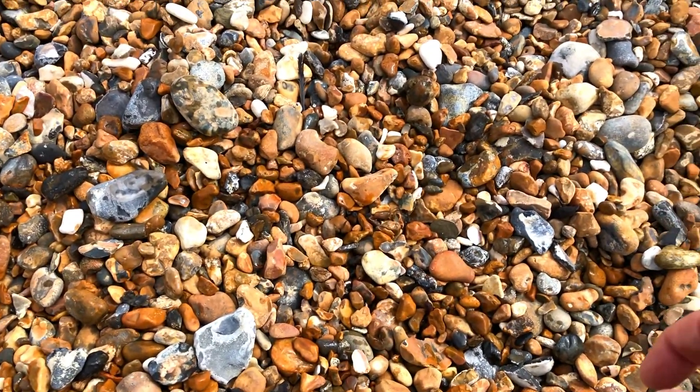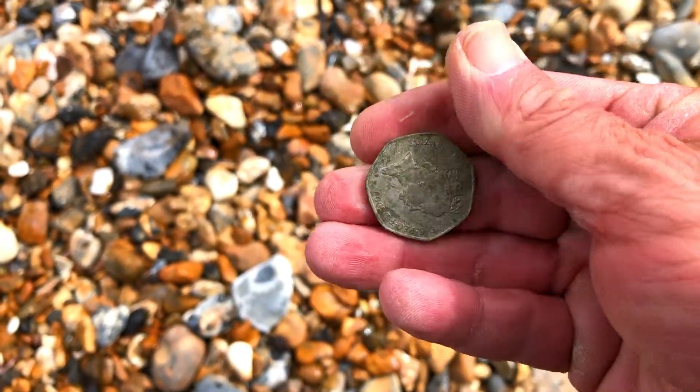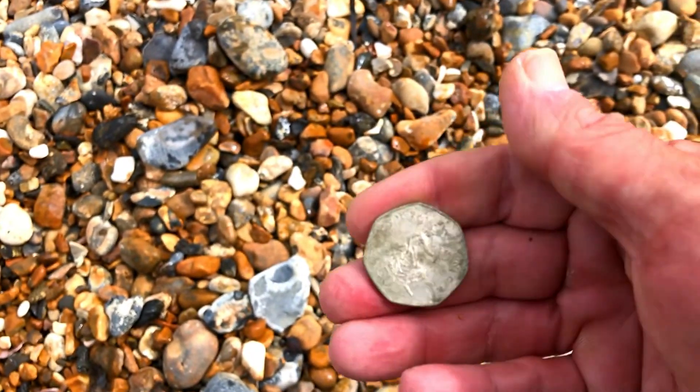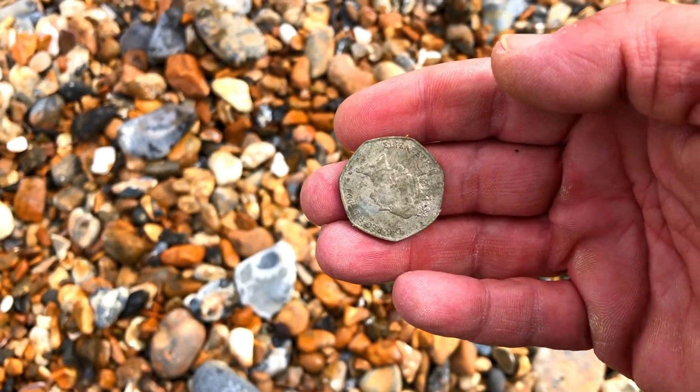Another 14 signal — another 50p. Not very deep, there was only a foot scrape. But a solid 14. Yeah, 50p.